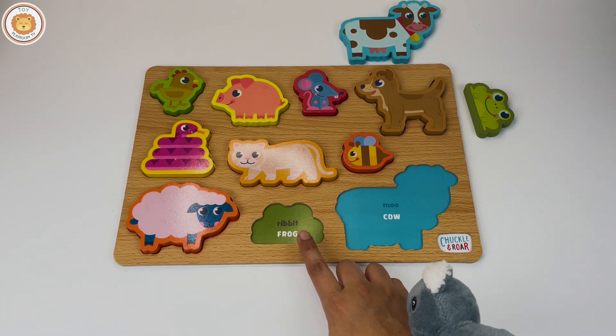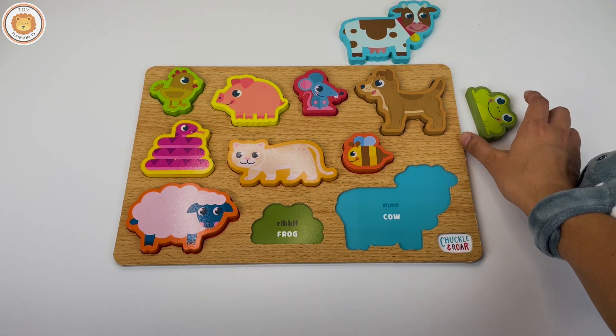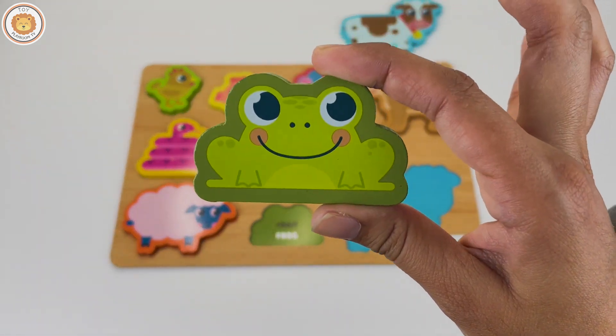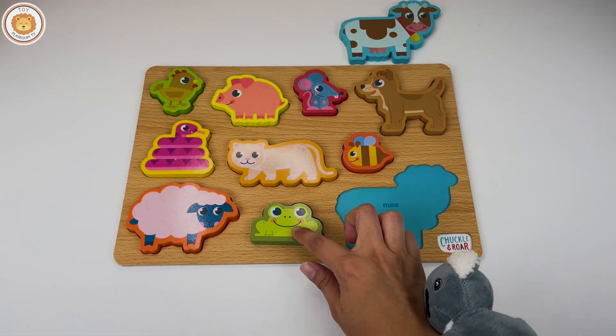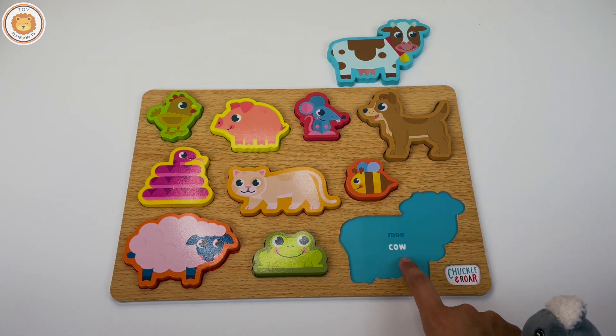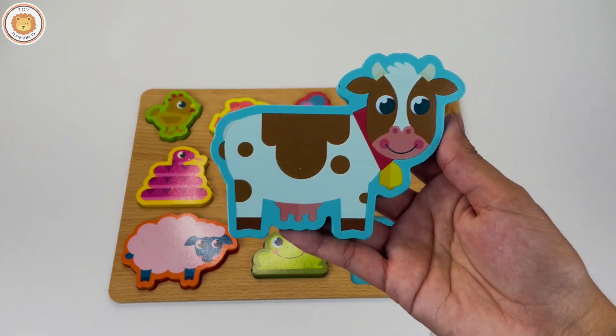The next one is a frog. Can you see a frog? Good job! A frog goes. And our last animal is a cow. The cow goes.